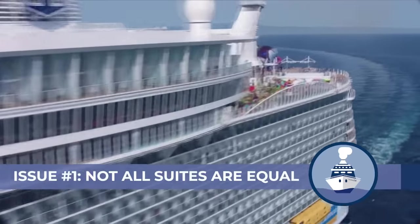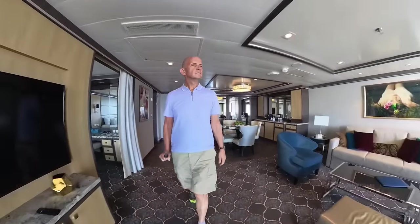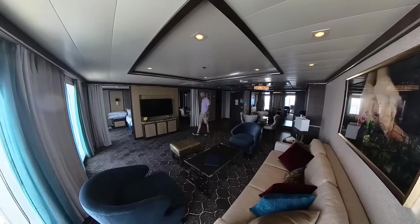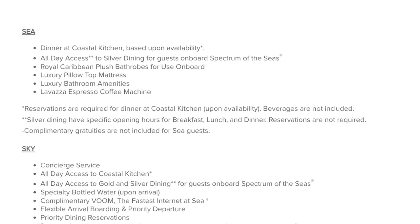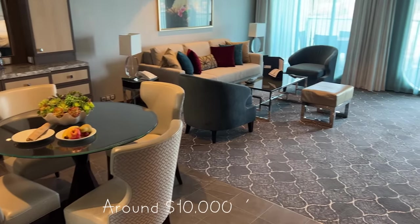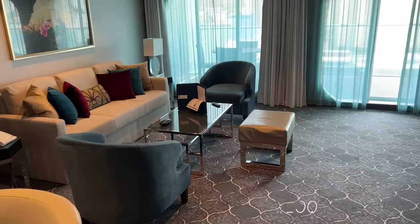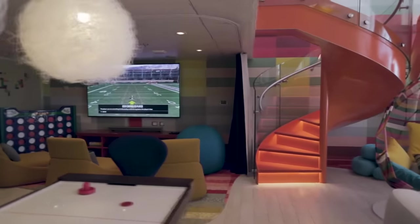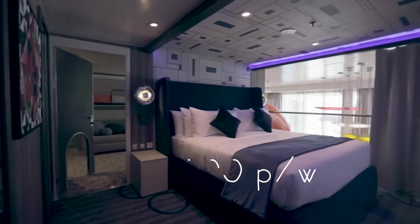I did find out while booking that even within their suites, there is a class system with big differences in perks onboard Royal Caribbean. They split the suites into Sea, Sky and Star. Sea is the lowest level — the junior suites — costing about $5,000-$6,000 for a week. Sky is the next level up, almost double that, including suites like mine, the owner's suite. Then there's Star suites, which are at least double what I paid, going right up to some like the Ultimate Family Suite which can cost $60,000 a week.